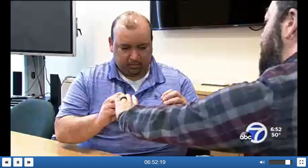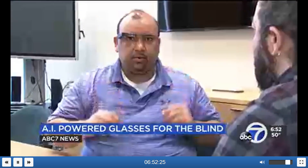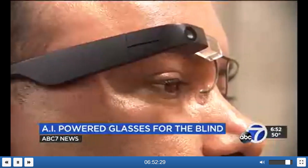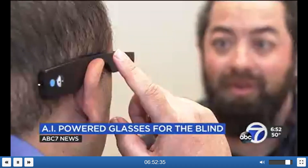ABC 7 News reporter David Louie explains how it works. Neeraj Gupta is hoping these special glasses are going to be a life changer. After starting to lose vision in his 20s from a progressive disorder, he had to stop driving and working in finance. "If there's some technology out there, some way that can help me in my daily life, I will do what it takes to regain my independence, to still live a normal life."